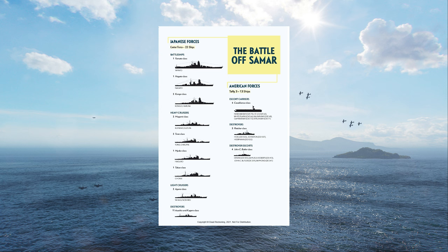Hornfisher's novel focuses on the epic battle off Samar, in which Taffy III — comprised of destroyers, destroyer escorts, and escort carriers — squared off against Japan's Center Force, which comprised of the mighty Yamato, several other battleships, heavy cruisers, and destroyers. A true David vs. Goliath story and the U.S. Navy's finest moment in my opinion.